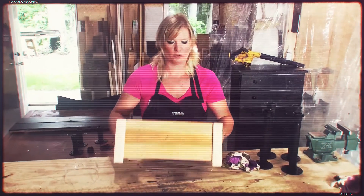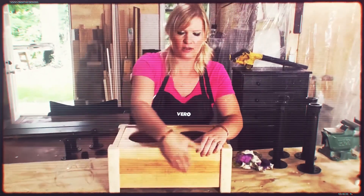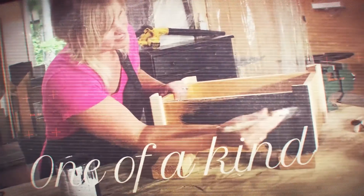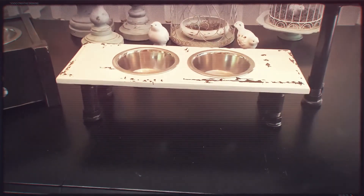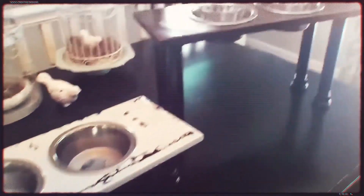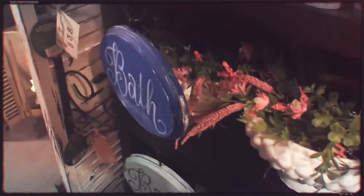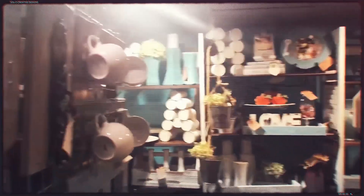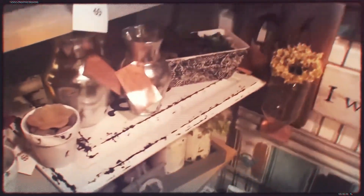I just made this one out of an old drawer and then I added corners so it had a little bit of feet. I think I'm gonna paint this one black with a white bone on the front.